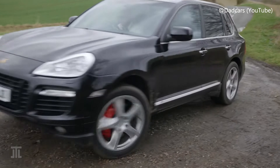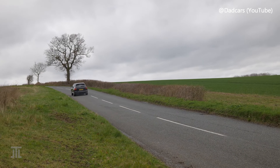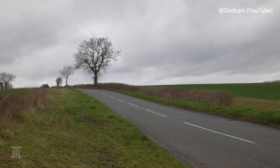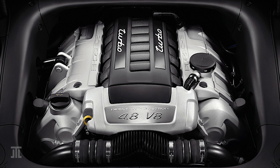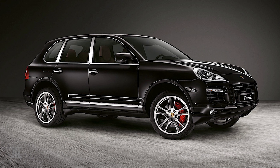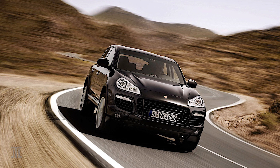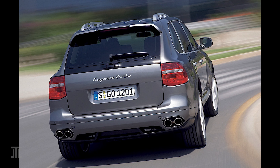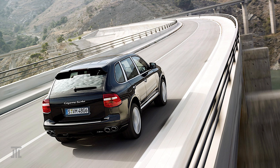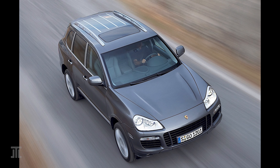Spoiler alert: the 957 Cayenne Turbo is one of three vehicles built on the same Volkswagen PL71 platform that made this list. Codenamed Type 9PA, the first-generation Porsche Cayenne has a more masculine look than its successors. It is also the only one to come with locking center and rear differentials. Combined with dry-sump lubrication for the V8s, it is surprisingly capable off-road. The vehicle is also relatively compact and was the best-handling SUV or crossover when it came on the market.